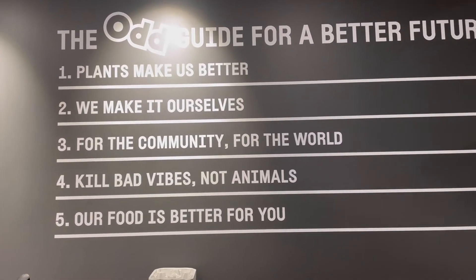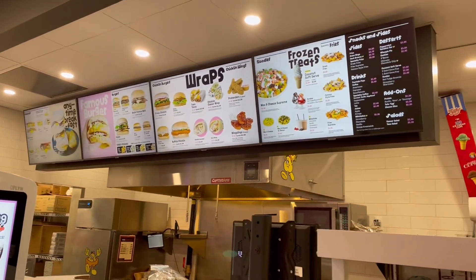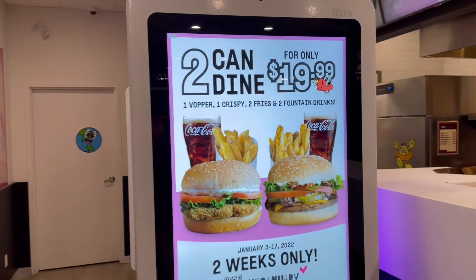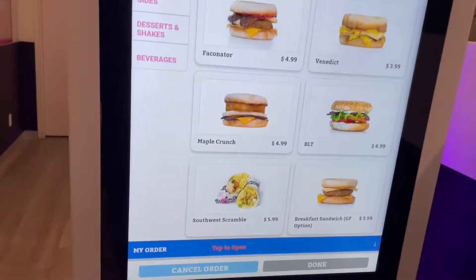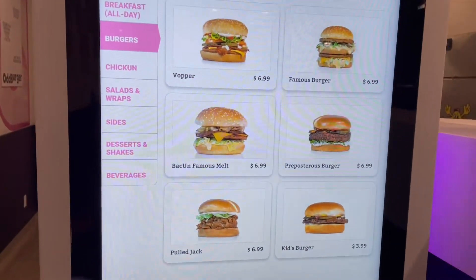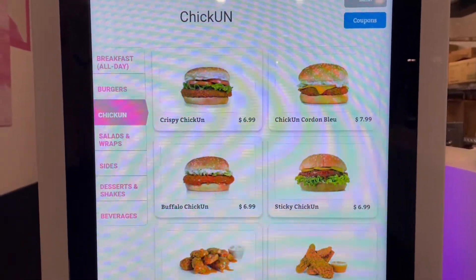The first thing you notice about Oddburger is the really positive vibe of the restaurant. It's bright and cheery and very sophisticated, with these advanced touch control computer screens that you use to look at the menu and put in your order.